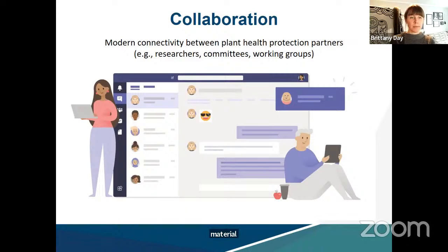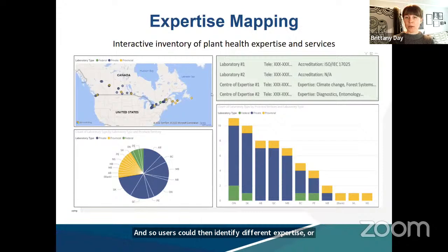The expertise mapping tool will provide CFIS users with quick access to a catalogue of different centres of expertise and laboratories across the country. The information will be displayed in an interactive dashboard powered through Microsoft Power BI so that users can easily search and filter using maps, a search bar, or graphs. Users could then identify different expertise or establish new partnerships using this tool.